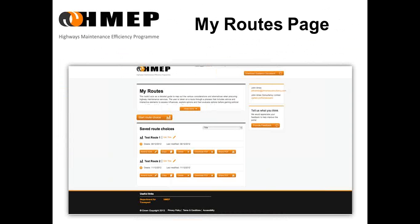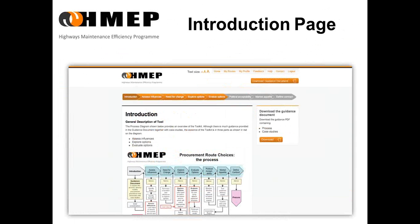After having registered and logged on, you'll be taken to the My Routes page. This is where your routes are saved, and you can amend, copy, delete, or download them. Each procurement route you undertake can be saved with a title of your own choosing. The user is taken on a route through a process that includes all the interactive elements: assess influences, exploring options, and evaluating those options.